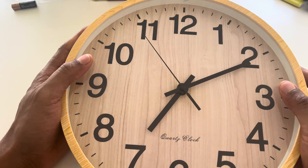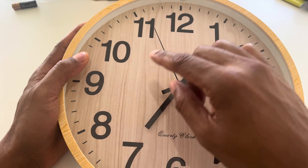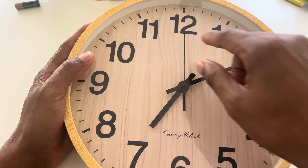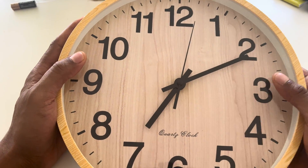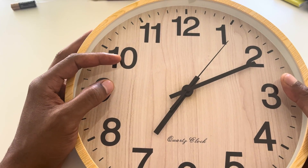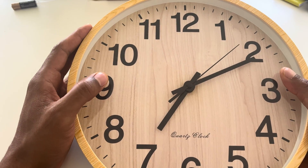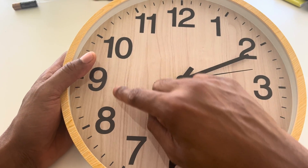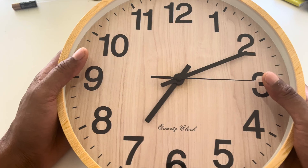Why does a clock rotate in a clockwise direction? I'm going to tell you why. You're probably sitting at home wondering which came first, the chicken or the egg — that's exactly what I'm thinking right here. But I'm going to explain to you why a clock rotates in a clockwise direction.